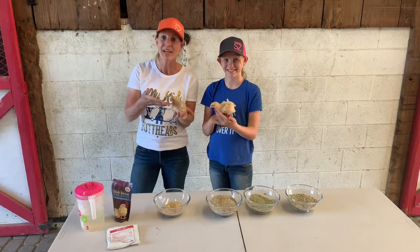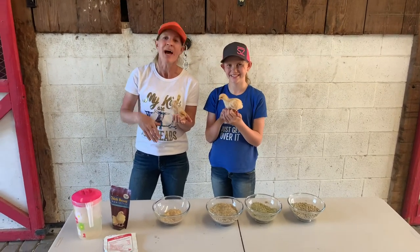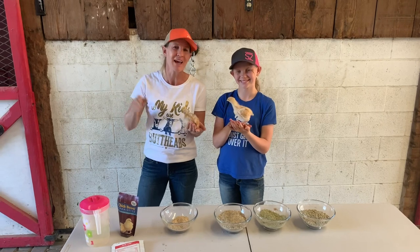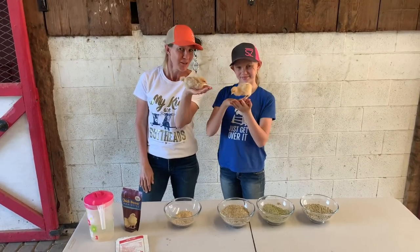We're going to first cover today how we care for our chicks between one and five weeks of age, and then we're going to take you outside and show you some of our older chicks and how we care for them between the ages of two to four months and four to six months. So we'll get started talking first about our little chicks.